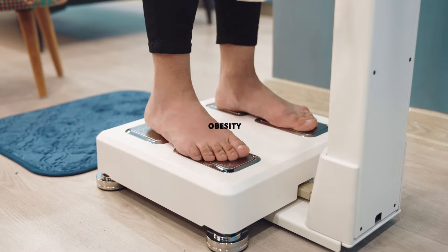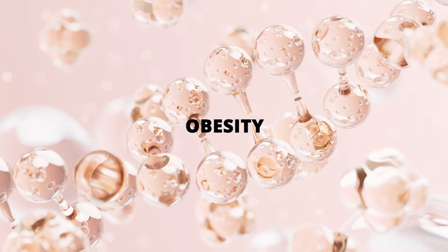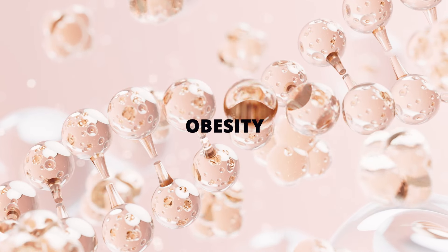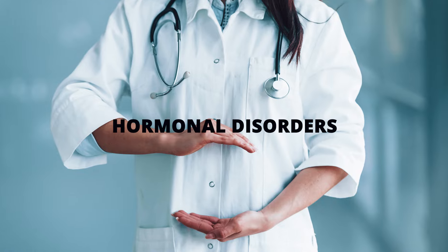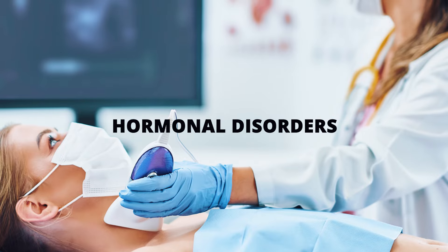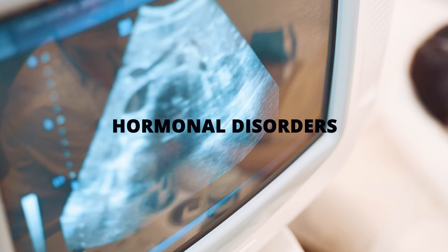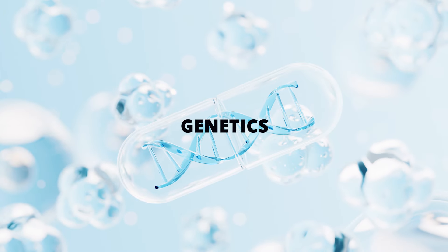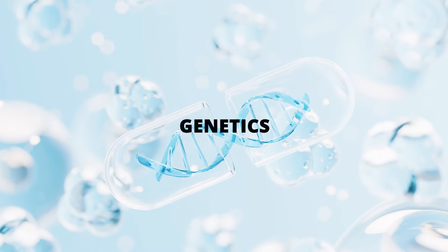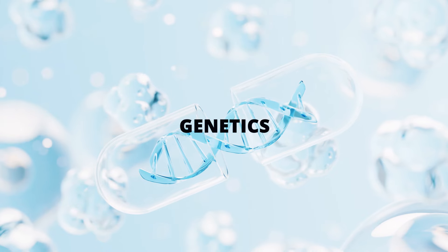Next, obesity — excess weight can contribute to insulin resistance and hormonal changes, leading to the skin condition. We then have hormonal disorders such as polycystic ovary syndrome, known as PCOS, and thyroid disorders, which can trigger this skin condition. Finally, genetics — acanthosis nigricans can also, in some cases, be inherited and run in families.